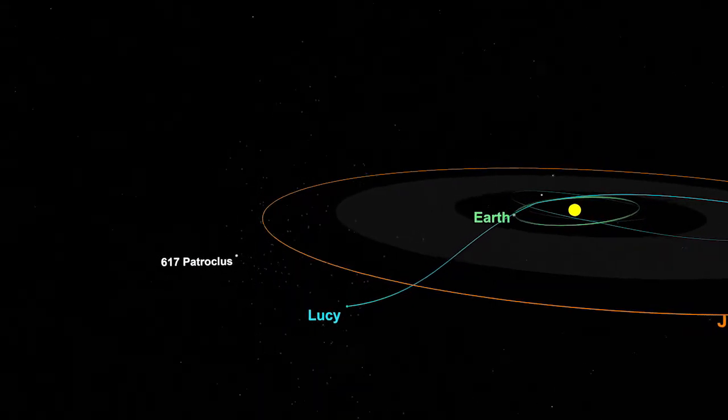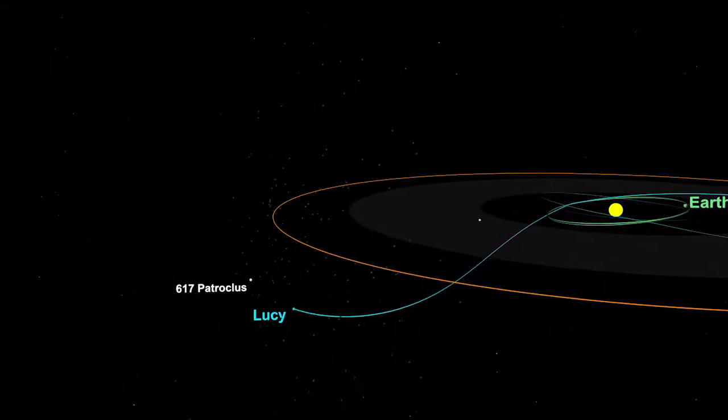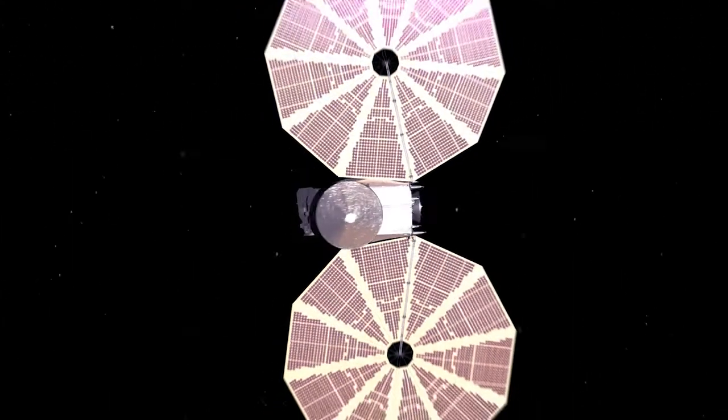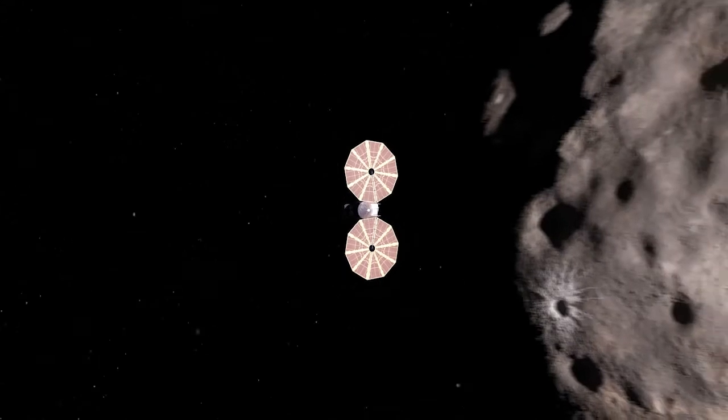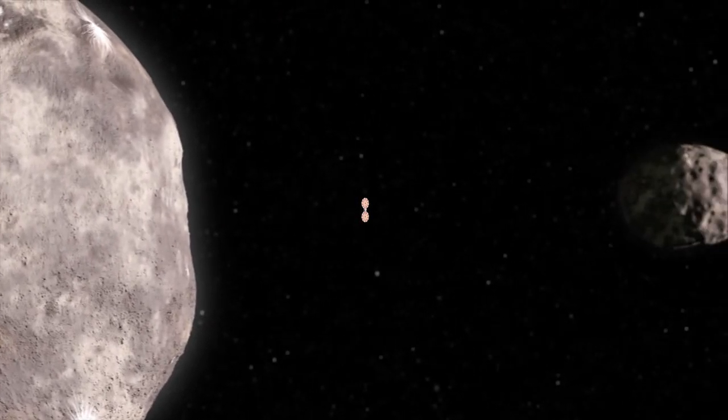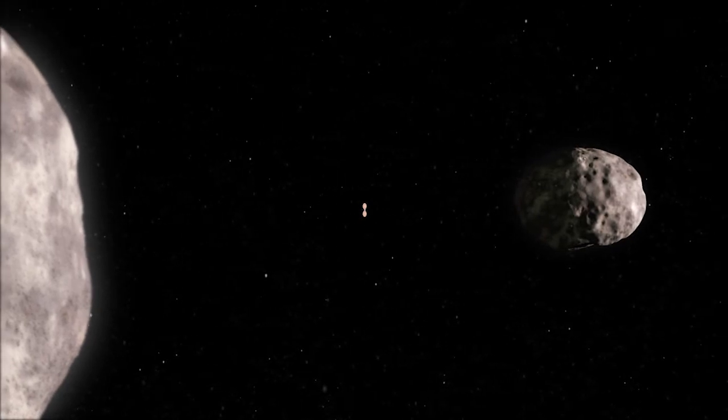We really have never seen Trojan asteroids up close before, and we want to understand their geology. We'll look at the craters on the surface to understand the history of their surfaces, and understand the composition of their surfaces so that we can maybe learn something about where they formed — all of which will be clues to help us understand how the solar system evolved.